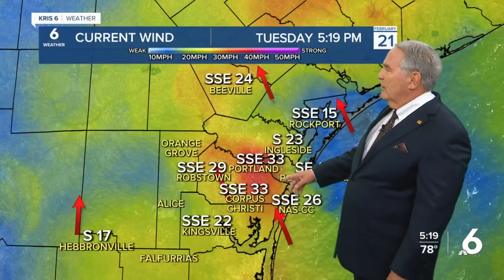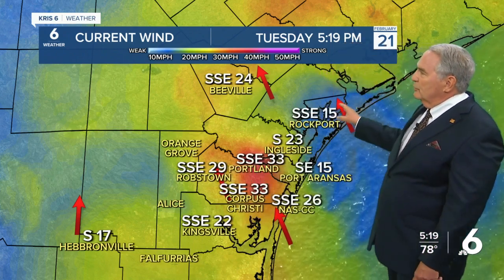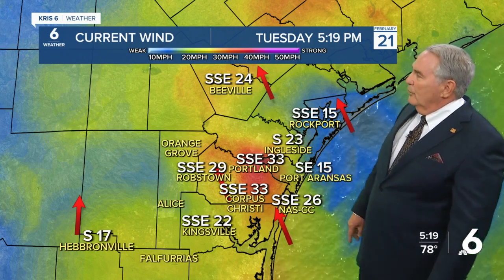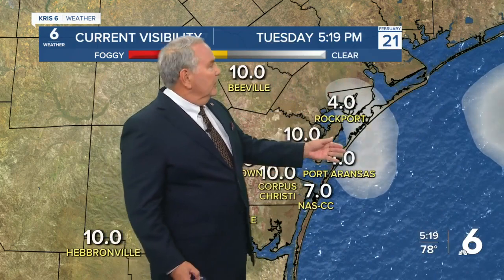33 mile-an-hour winds right now here and also down to the south — it's blowing in Kingsville and Robstown. Along the coast, the cooler water is mitigating the winds a bit at Rockport and Port Aransas, so less wind. It's not mixing down because of the cool water, and we do have a little bit of sea fog.